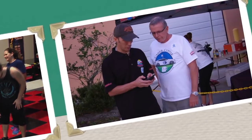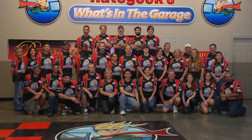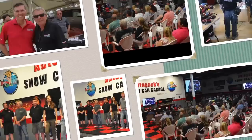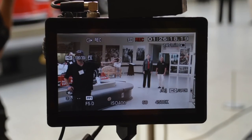I think about Paris and a nice red wine — I wish I could jump on a plane. So many nights I just dream of the ocean — God I wish I was sailing again. The days are over my shoulder so I can't look back for too long. There's just too much to see waiting in front of me, and I know that I just can't go wrong. With these changes in latitudes, changes in attitudes — nothing remains quite the same. If we couldn't laugh we would all go insane.